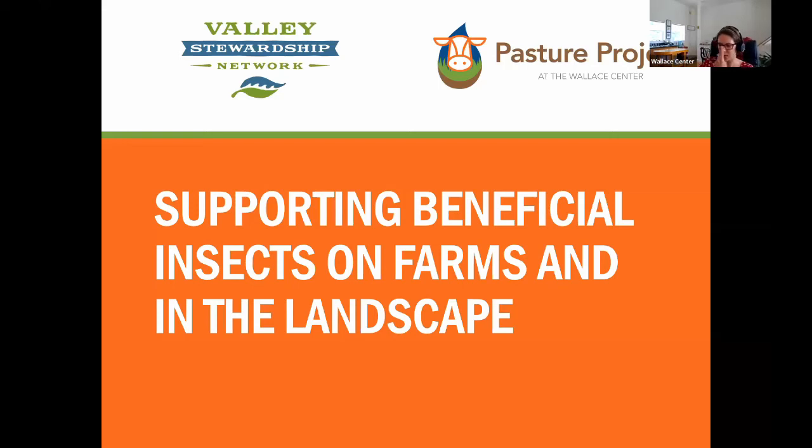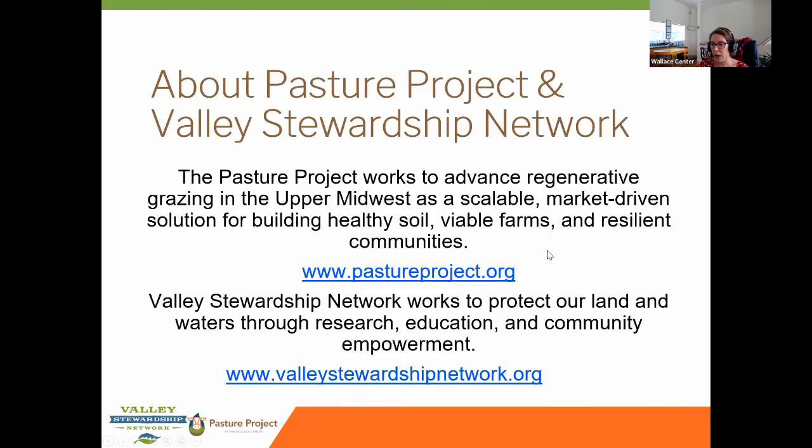Today's webinar is on supporting beneficial insects on farms and in the landscape. I'm Kelsey Virgine, a project manager with the Pasture Project at the Wallace Center, hosting this webinar along with Danny Heisler from Valley Stewardship Network. Pasture Project is part of the resilient agriculture and ecosystems initiative of the Wallace Center at Windrock International, working to advance regenerative grazing as a scalable market-driven solution for building healthy soil, viable farms, and resilient communities in the Upper Midwest.